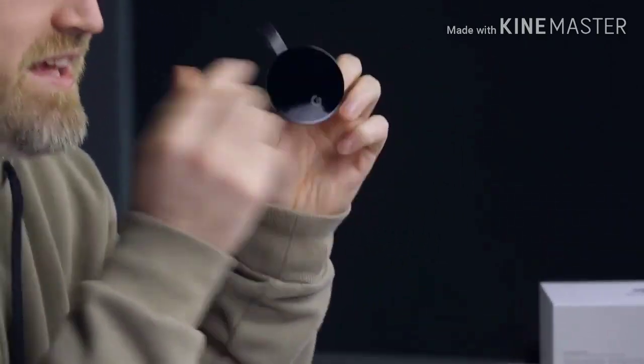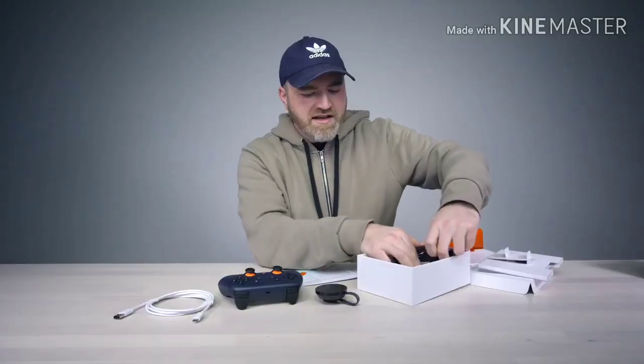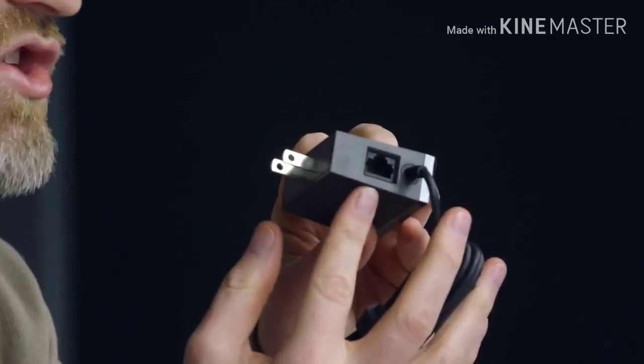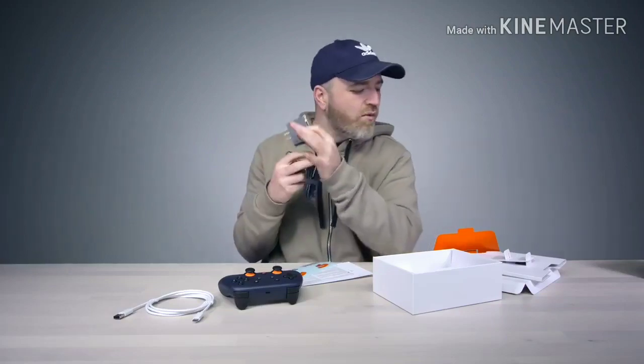This will hook up to any HDMI monitor you have. It has its own power brick and also includes a dedicated Ethernet jack — so if you want an even more robust connection for your Chromecast Ultra, you can actually wire it up. Of course, you can also connect it wirelessly.